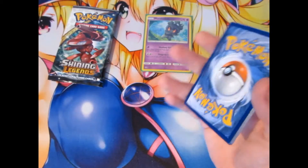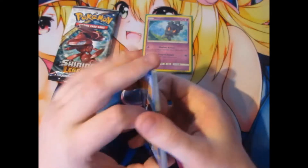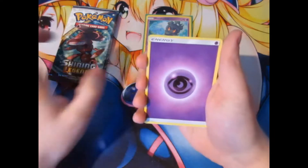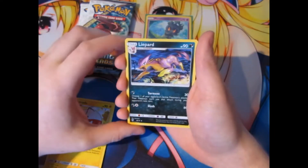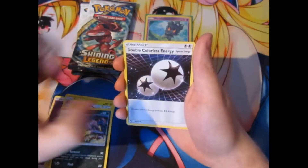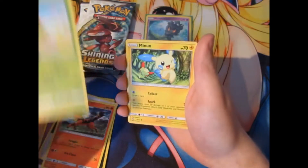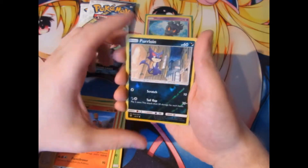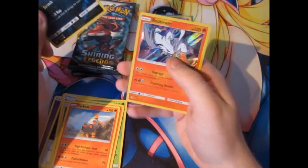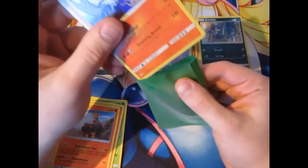If I remember right, you're guaranteed a holo in these packs — yes, it is, it's on the back. So we got a Psychic Energy, Electrode, a Lightning and Double Colorless Energy, Torcat, Breloom, Minun, Vespiquen. We've got our first foil — Perloin — which is nice. And we got a holo rare Reshiram, which is not bad for a holo. I do not mind that at all.